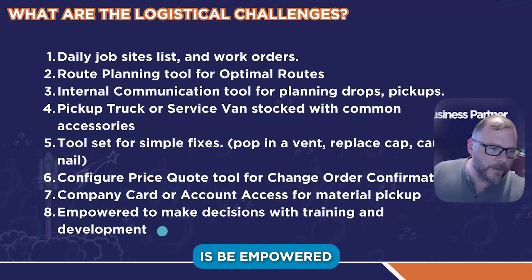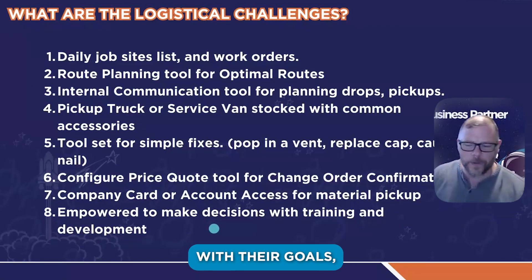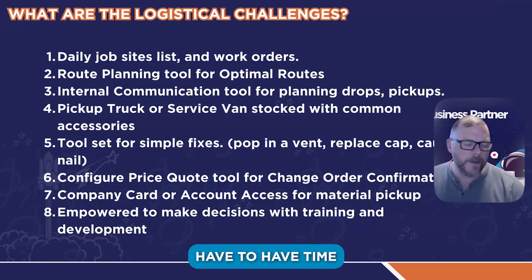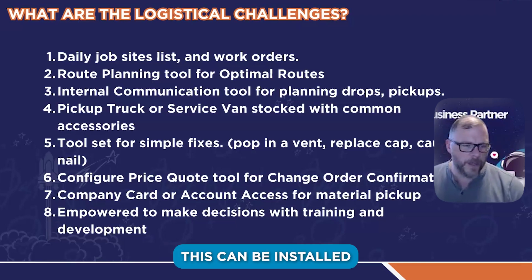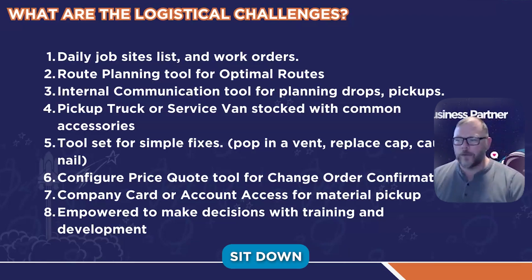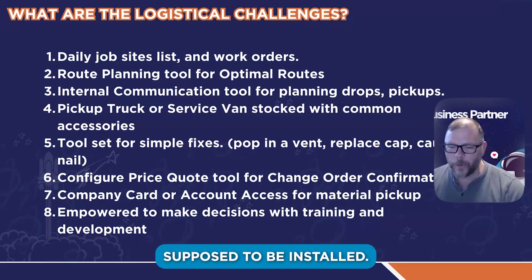The other thing is be empowered to make decisions with training and development. They have to be able to let someone go — if someone's not conducive to helping them with their goals, they need a pathway to let people go. But they also have to have time to train and develop their team. This can be safety training, install training, or having a day where they sit down with a manufacturer of a certain material and learn how it's supposed to be installed.